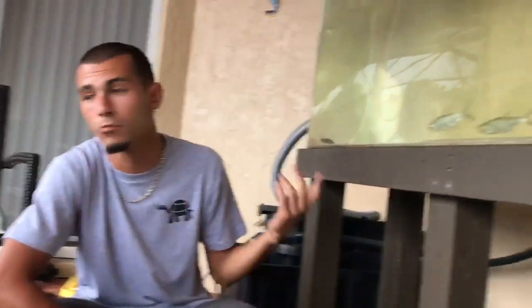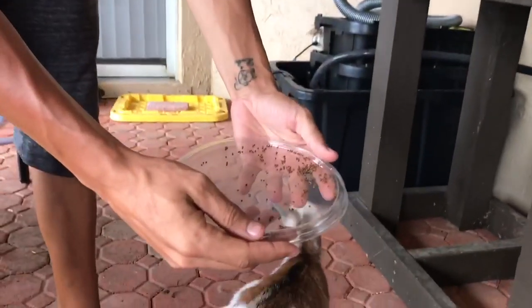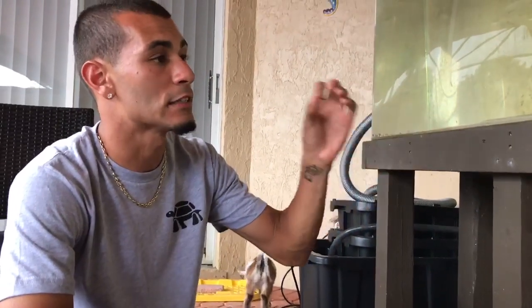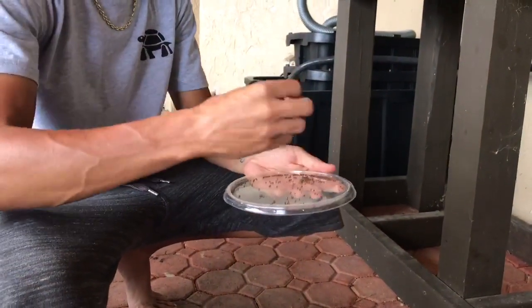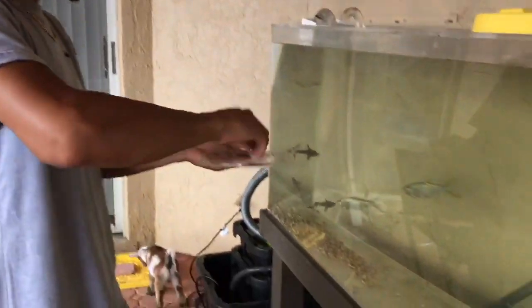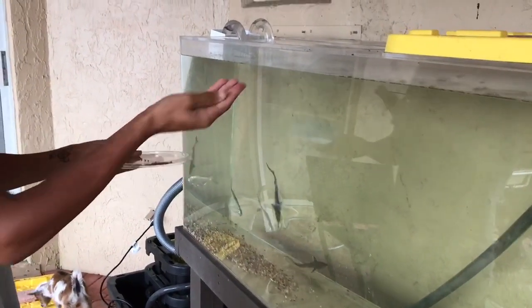Let's feed these two little sturgeons, two tarpons, and a dojo loach and see them take off eating. This stuff right here — these little tiny pellets — it's like a saltwater and freshwater diet pellet. It has everything these guys need in a small piece because they're small-mouth eaters. I'm gonna grab a little bit, put it in my hand, and drop it right in.